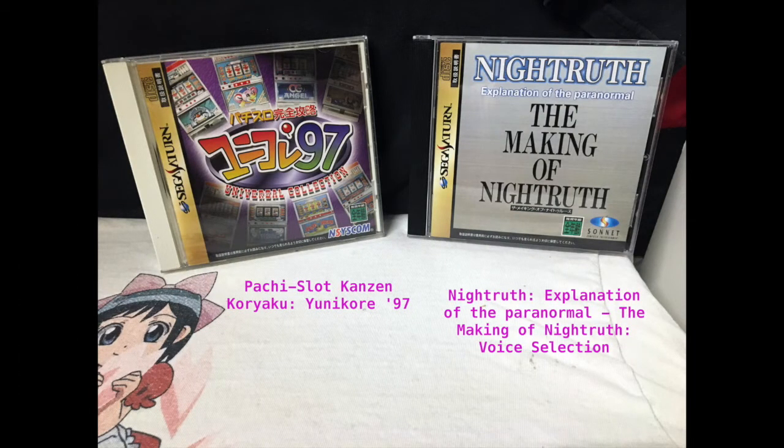Here is Pachislot Kanzen Kiryo 97. I don't know if I actually tried this one — this is a problem when you have too many games: you forget which ones you have played and which ones you thought you tried. That one I haven't tried. And right here is the last one for the Night Truth Voice Selection series — Night Truth Explanation of the Paranormal, The Making of Night Truth Voice Selection. Like I said, I can't play it due to the fact I don't have the VCD card.